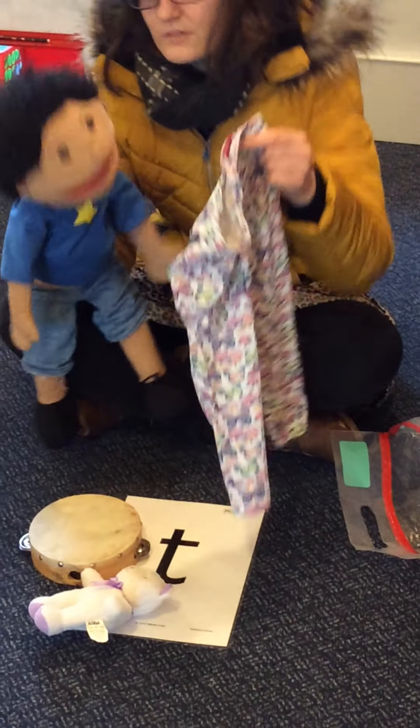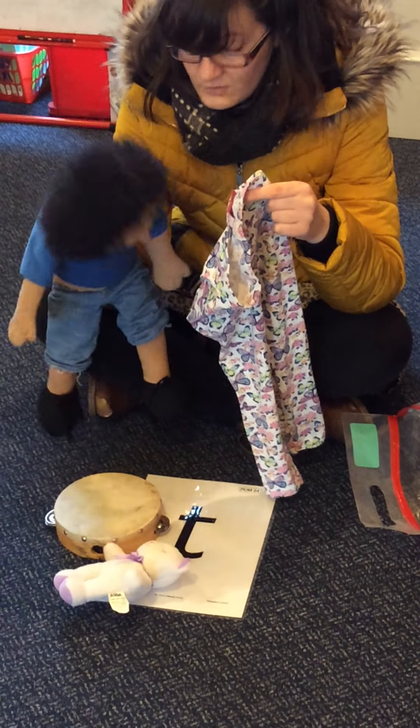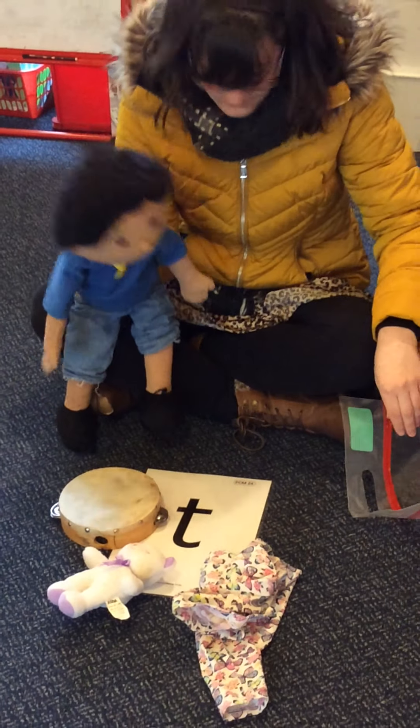What are these, Max? Trousers. T-t-t trousers. Good. We've got some trousers. Really good. Better put that on the t-t-t pile as well.